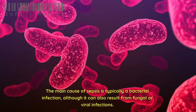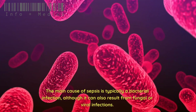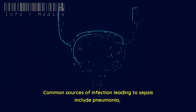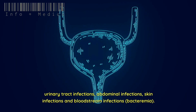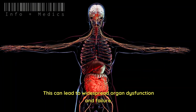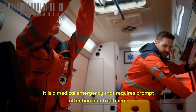The main cause of sepsis is typically a bacterial infection, although it can also result from fungal or viral infections. Common sources of infection leading to sepsis include pneumonia, urinary tract infections, abdominal infections, skin infections, and bloodstream infections (bacteremia). This can lead to widespread organ dysfunction and failure, making it a medical emergency that requires prompt attention and treatment.